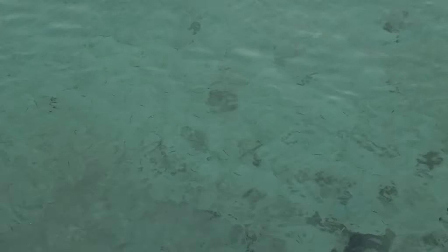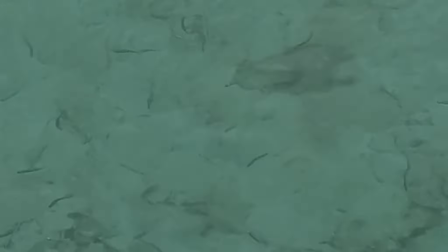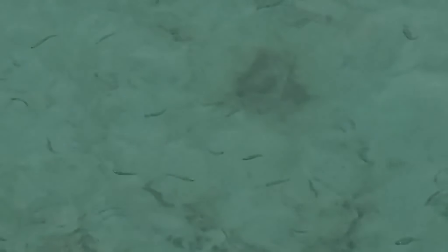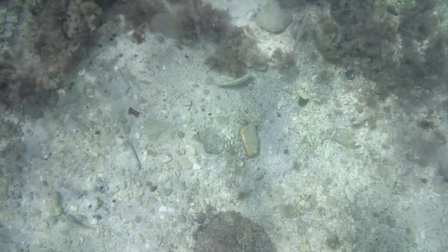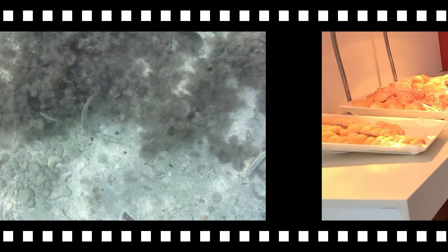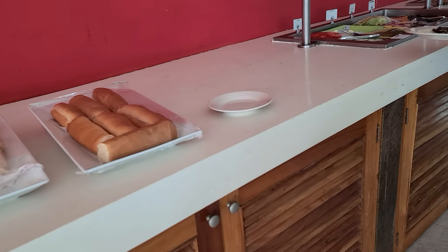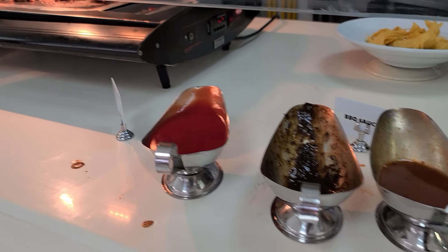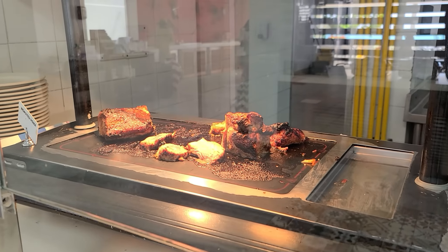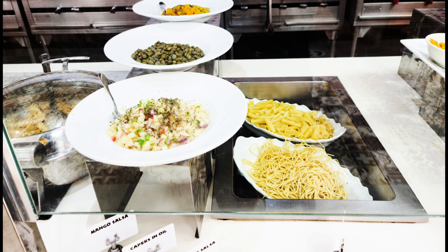I hadn't done kayaking in a long while, so I took a mini lesson before getting into the kayak. As you can see, it was a hit and miss before I managed to get the hang of it. I didn't try the other available non-motorized facilities.